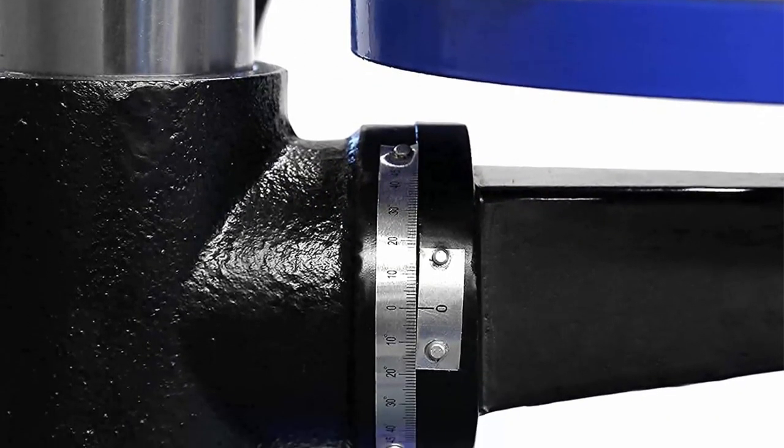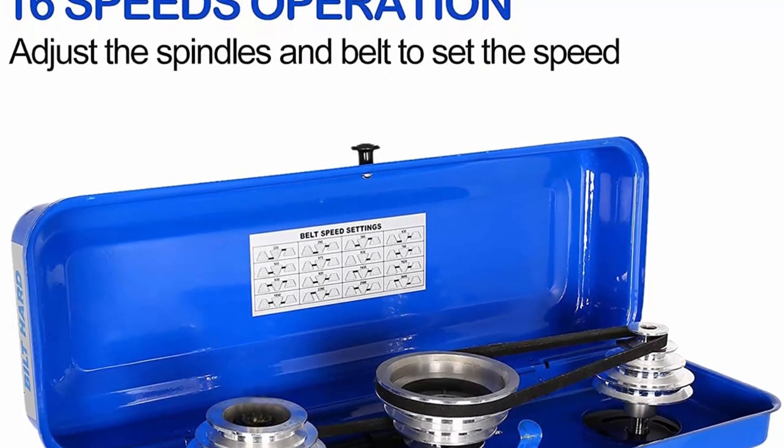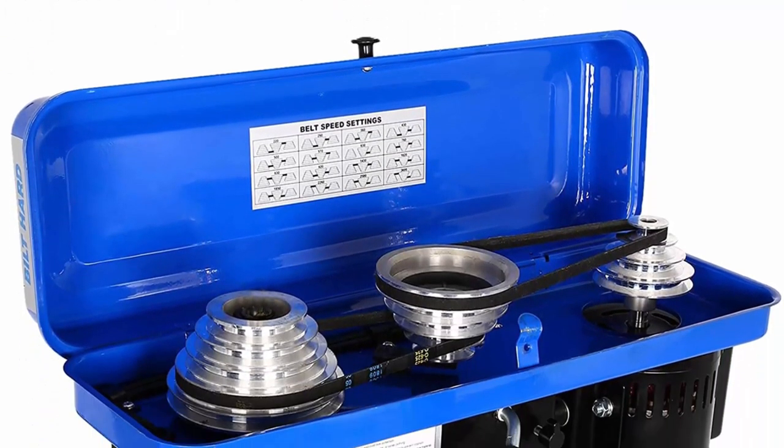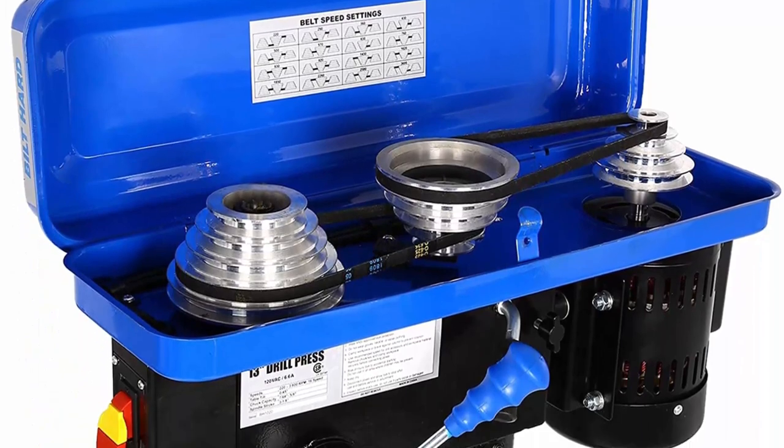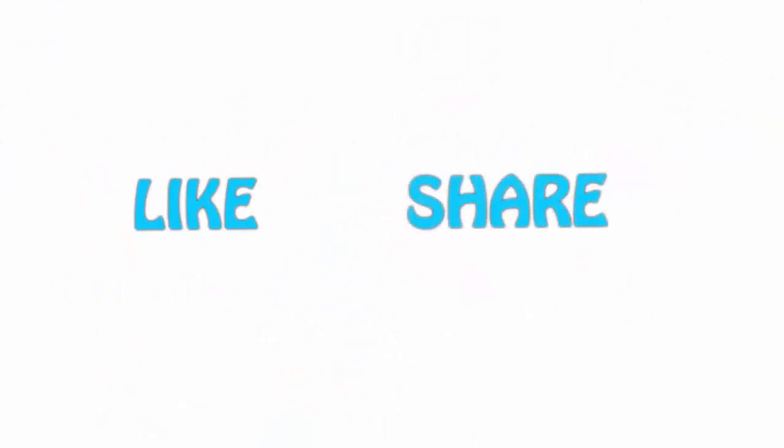16 adjustable speeds. Adjustable depth stop and variable speeds from 220 to 3600 RPM allow you to target the exact speed for your project, doing the job more conveniently and precisely than a handheld drill. If you like this video, please hit the like button below, share with your friends, and be sure to subscribe.